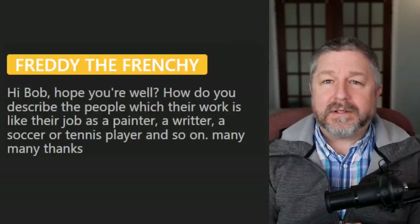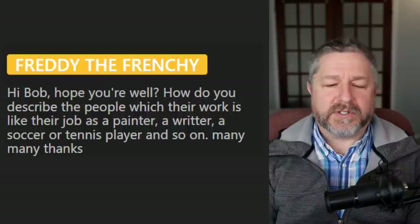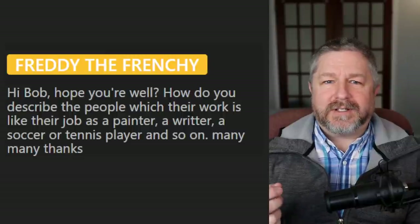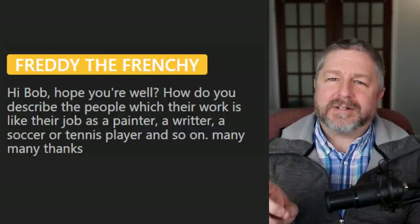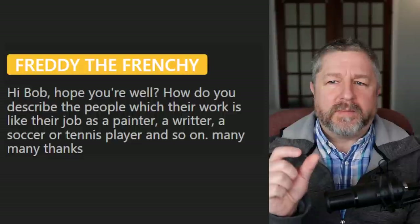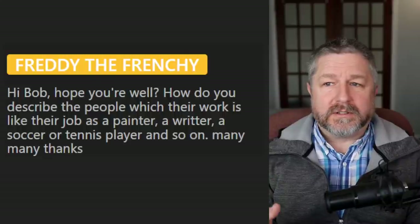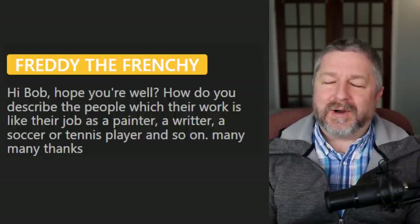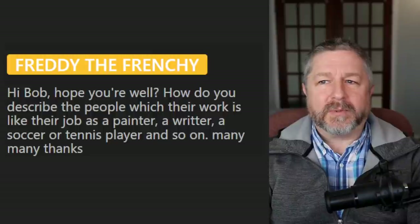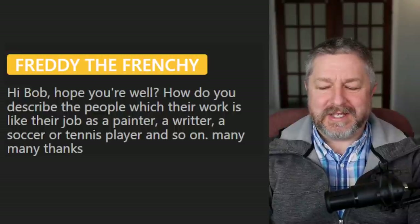Freddy the Frenchie asks: how do you describe people whose job is the same as their work — a painter, writer, soccer player? In English we often say: I'm a teacher and I teach; he is a soccer player, he plays soccer; he is a painter because he paints; she is a writer, she writes. Often the noun for the job is a version of the verb that describes what they do. Even construction worker — he does construction work. A pilot flies a plane, so it kind of falls apart there, but the name of the job is generally the same as the action they do.